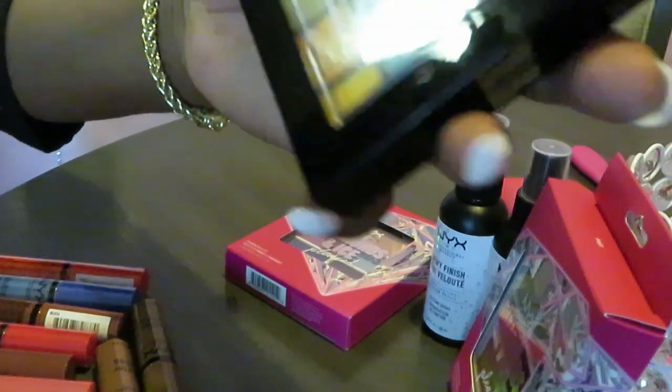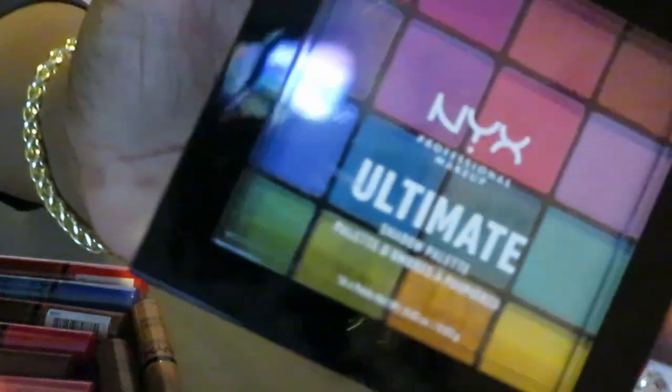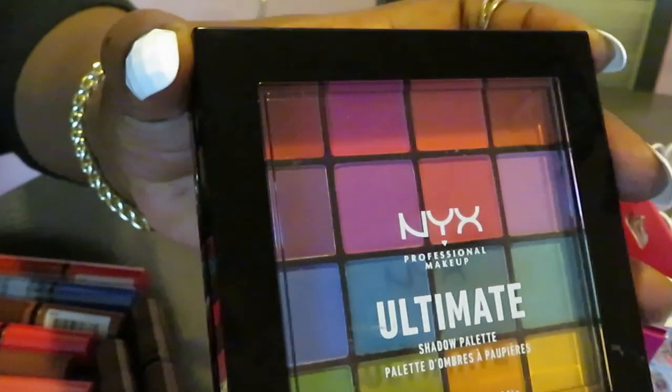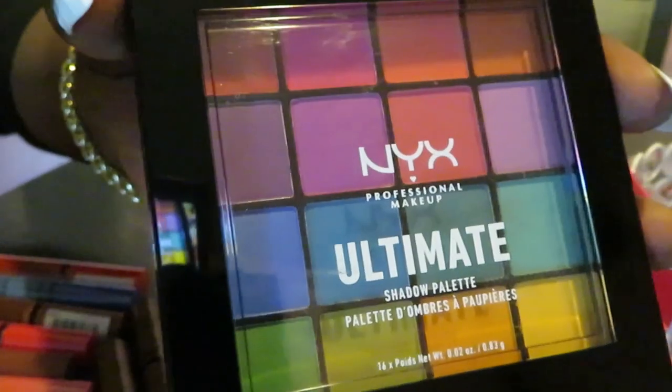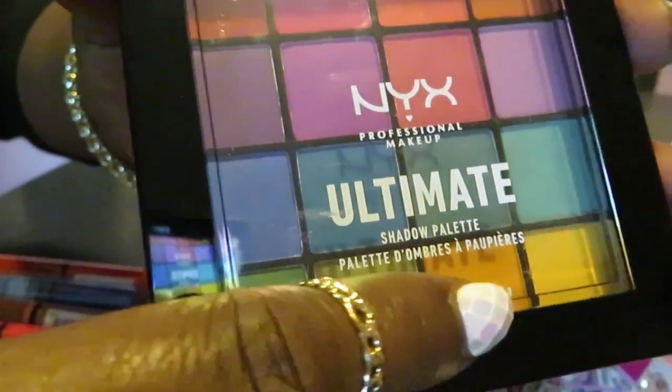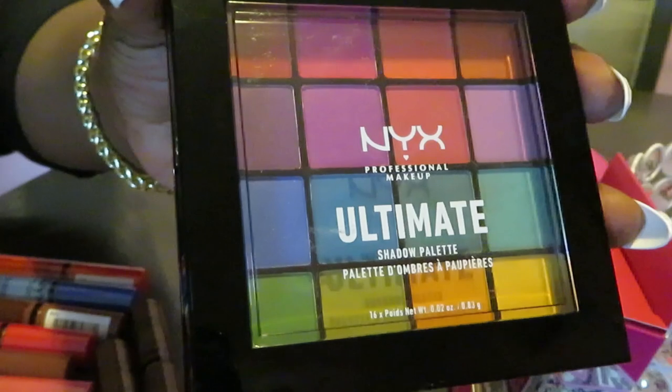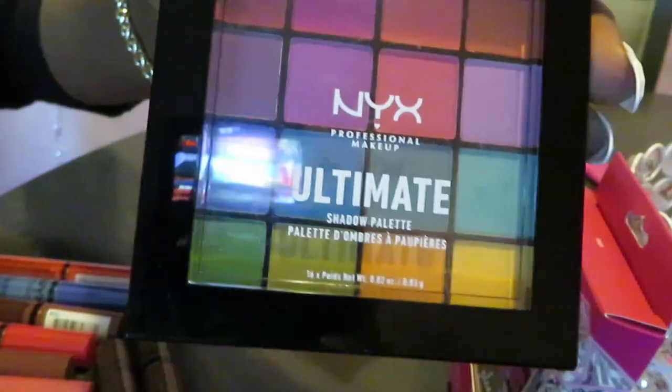I also have a NYX professional makeup ultimate shadow palette. I really love all the colors in here — look at those colors, so pretty. I like the pinks of course and I like these yellows down here. I think I got this from CVS for about fifteen dollars. Really pretty, I like those as well.